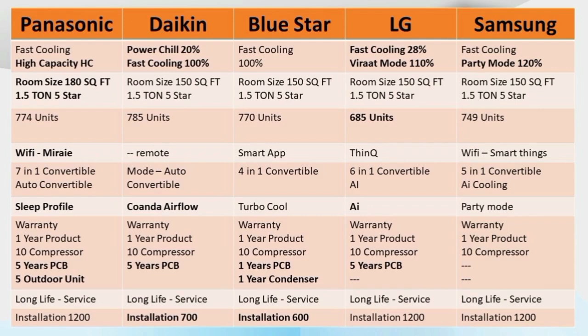For power consumption, what KC is the lowest? LG is 685 units. All five brands — 1.5 ton, 5-star — are compared here. Among them, 4 ACs are 5-star rated and 1 AC is not 5-star. Wi-Fi support is not available in one of them. Panasonic KC is 5-star. Daikin is 5-star. Blue Star is 5-star. LG is 5-star.